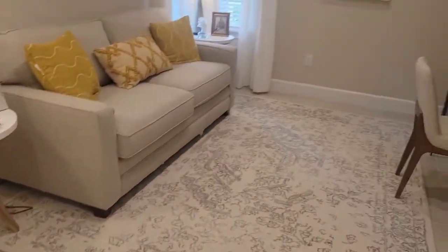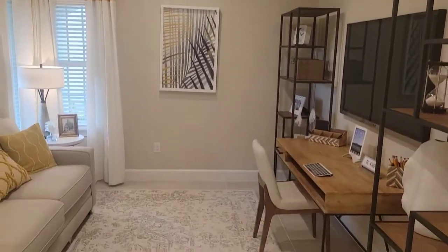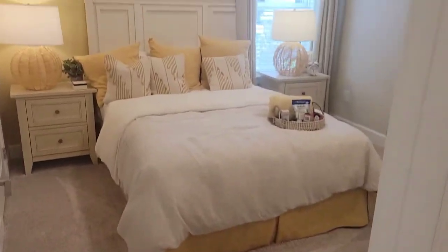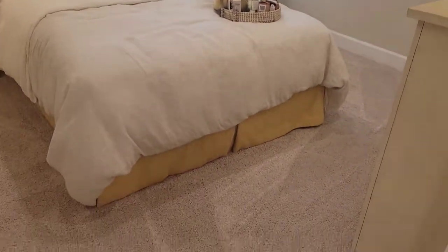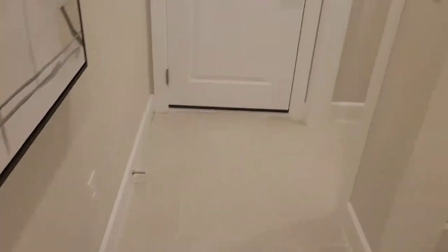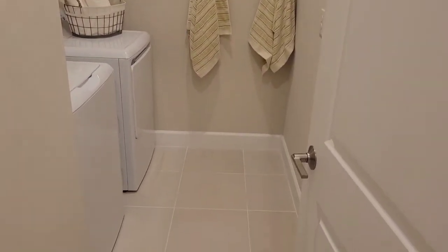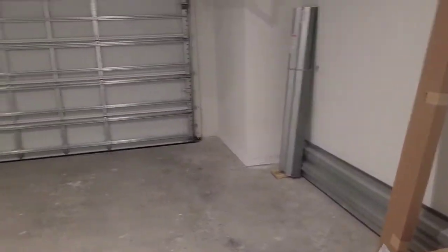You've got your secondary bath here. There's an open den flex room area right back here, and then you've got the second bedroom. That's the door that goes out to the garage, and then you've got your laundry right here — it's a two-car garage.